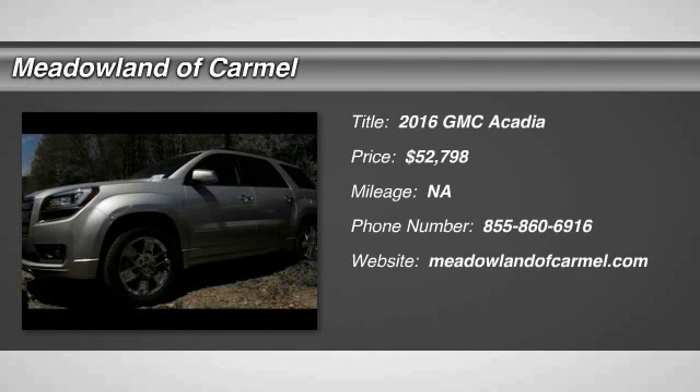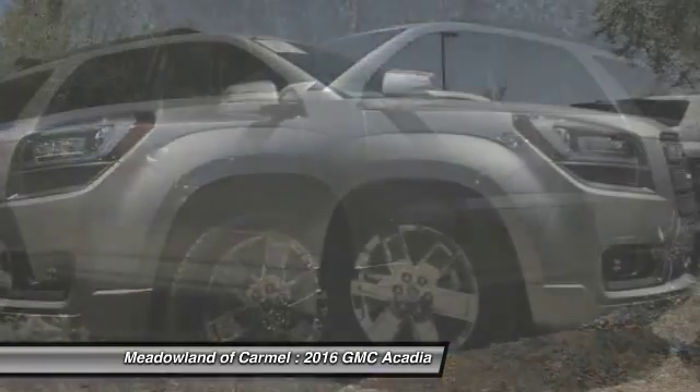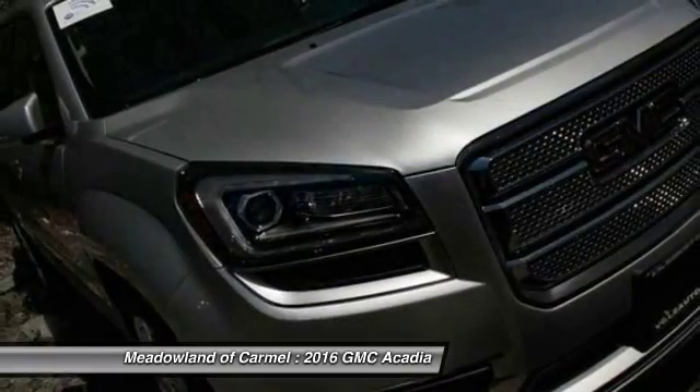The 2016 GMC Acadia. The GMC Acadia is great capability coupled with exceptional safety, offering better highway fuel economy than any other 8-passenger SUV.